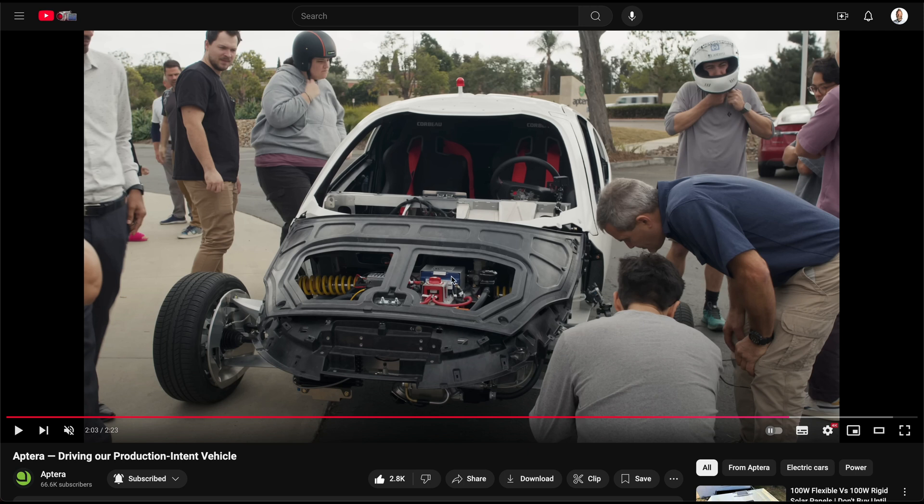Someone confirmed on the Discord that this is the LiPo battery for the 12-volt, which is nice to see. Pretty awesome update — probably one of my favorite updates in quite some time.